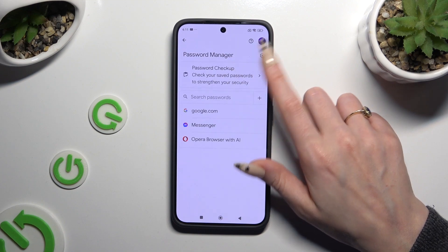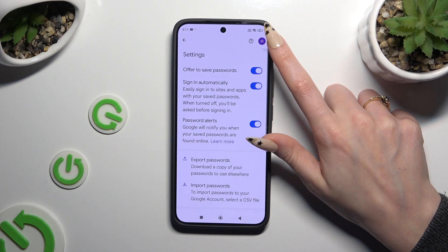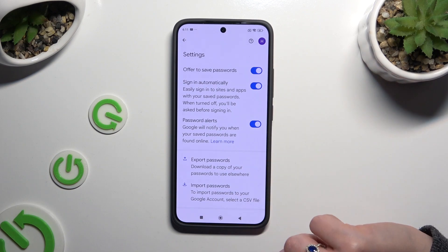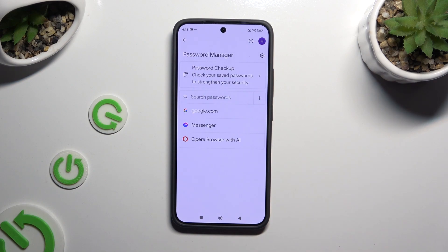Now if you can't see any of those options, that means you've never added a password before. To make them visible you need at least one, so to fix it hit the gear icon at the top. Then make sure that 'Offer to save passwords' is on, log in to any app, and hit Save in the autofill popup.